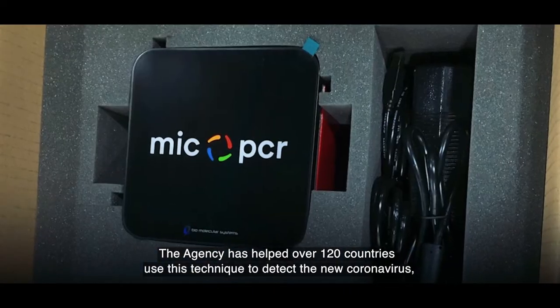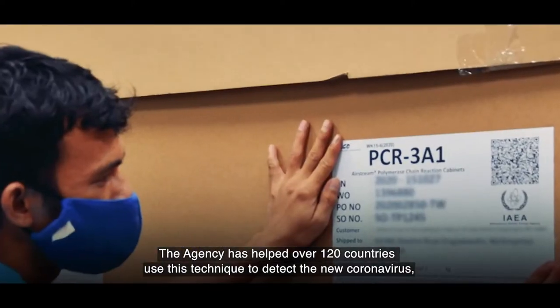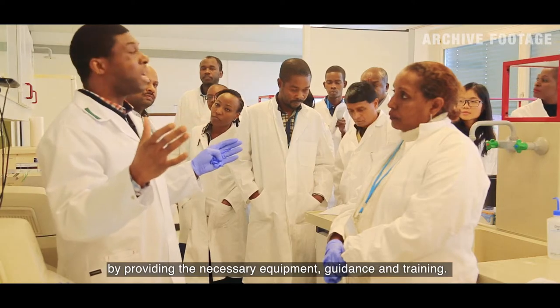The agency has helped over 120 countries use this technique to detect the new coronavirus by providing the necessary equipment, guidance, and training.